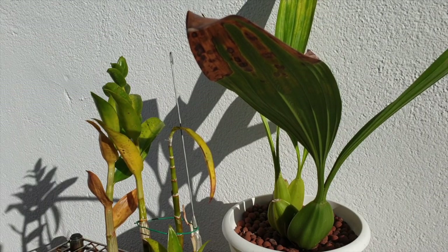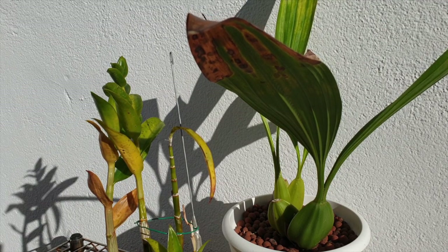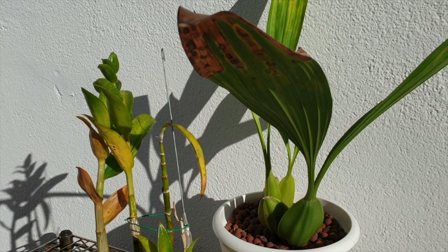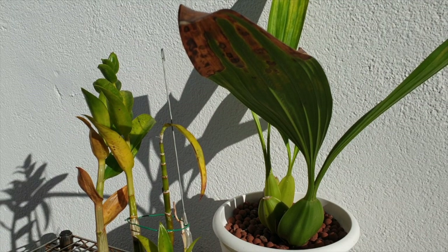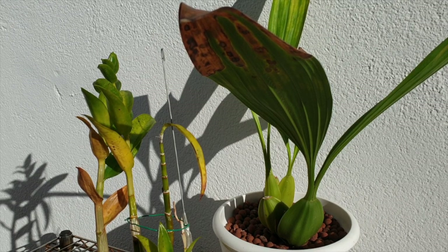Thank you so much for clicking on this video. It's not going to be one of the nicest subjects, but it is a follow-up to my leaves video from a couple of days ago. I didn't include these two candidates because this is the first time I'm seeing something like this and it's not something I could be specific about in order to include it with regards to what to watch out for.